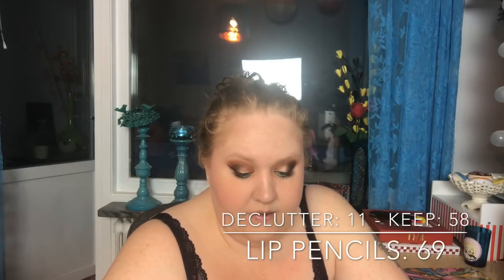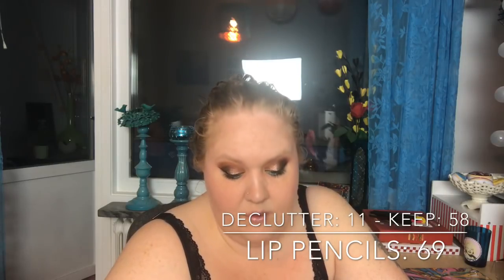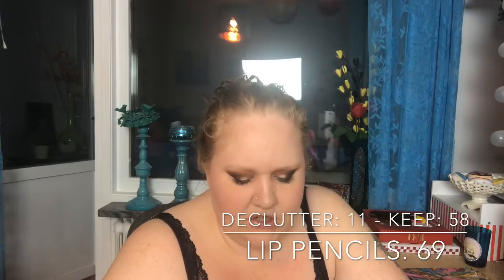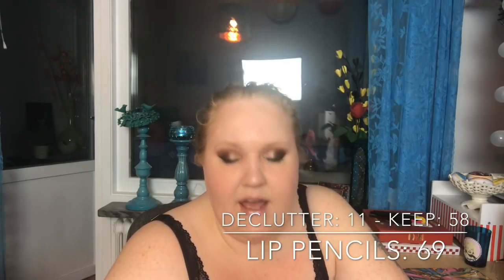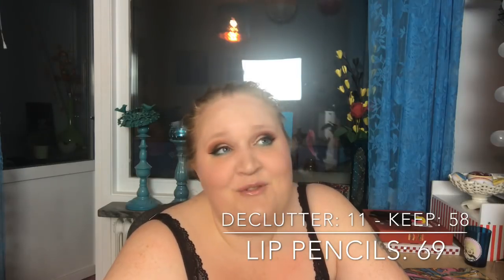Lip liner — I had 69 lip liners. I decluttered 11, so I have 58 left. I never really use lip liners.